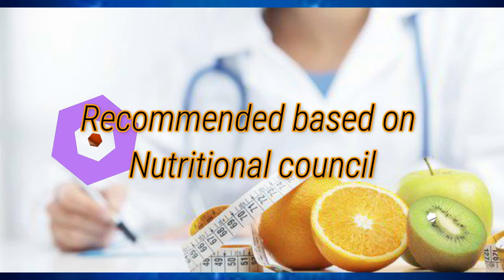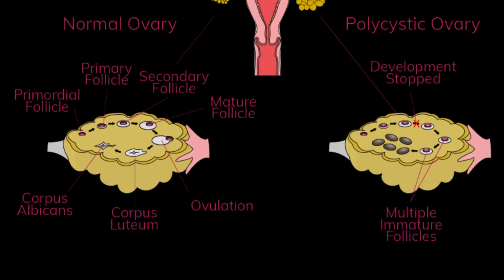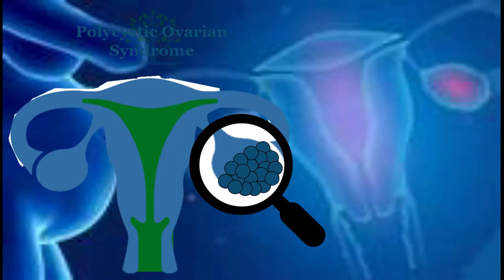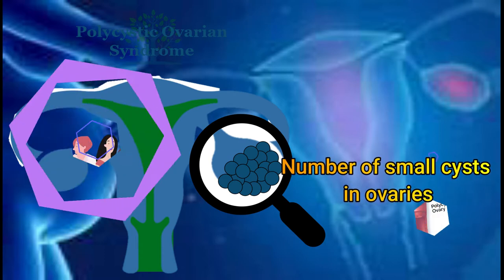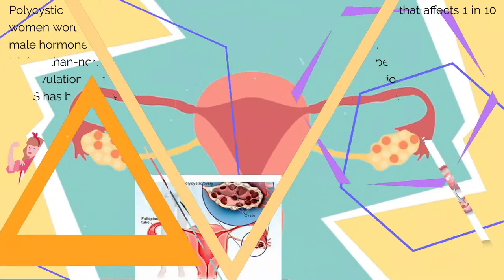This video explains the details about PCOD, the symptoms, and list of foods avoided for PCOD. PCOD, or Polycystic Ovary Disease — the acronym PCOS stands for Polycystic Ovary Syndrome. It refers to a condition when a woman has a number of small cysts in the ovaries, caused by an overproduction of hormones called androgens. It is a kind of hormonal disorder that affects 1 in 10 women, making it a fairly common disorder.